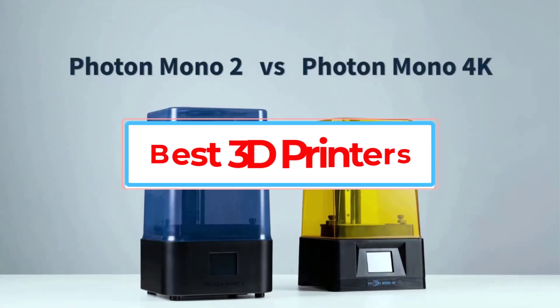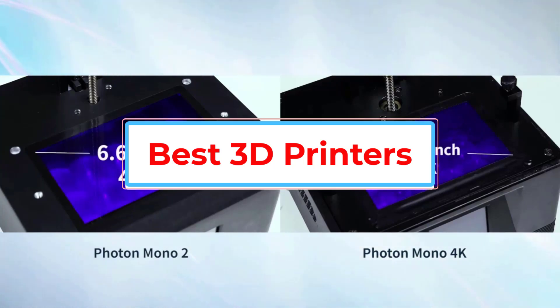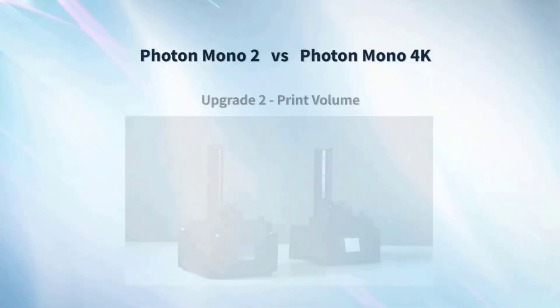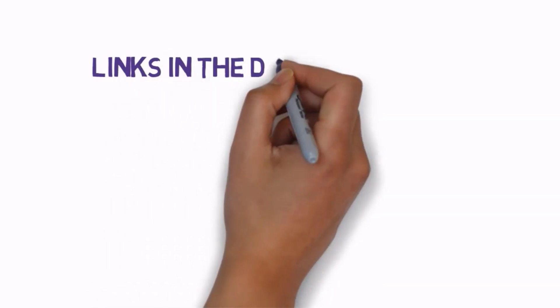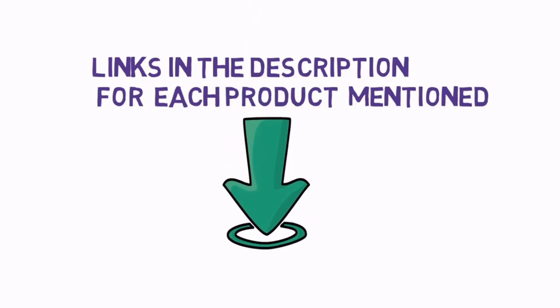Are you looking for the best 3D printers? In this video, we will look at some of the best 3D printers on the market. Before we get started, we have included links in the description, so make sure you check those out to see which one is in your budget range.